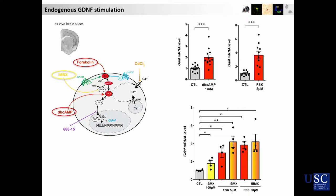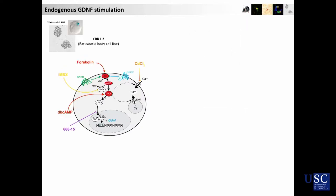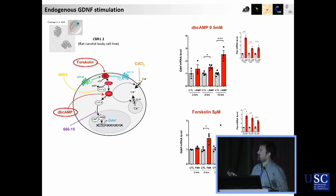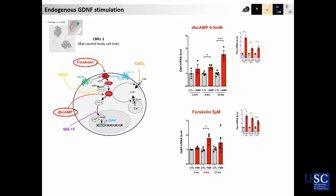As well, if we are blocking the phosphodiesterase action, which normally degrades cyclic AMP, we also obtain a quite robust effect. Dibutyryl cyclic AMP and forskolin also have a nice effect. Remarkably, these drugs also work on a very different model — an in vitro carotid body cell that also produces GDNF — and we obtain pretty much the same results. So this is a shared mechanism.